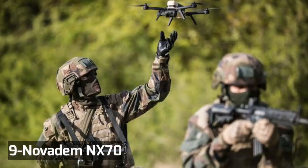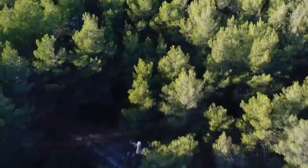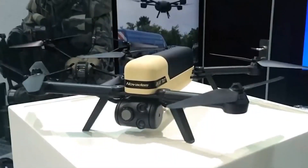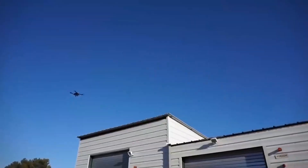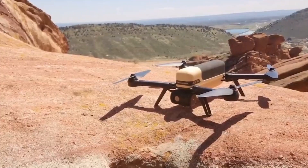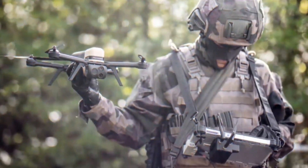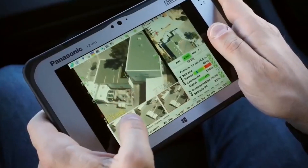Number 9: Novadem NX-70. The NX-70 is a micro-quadcopter based on a four-legged airframe. The forward and rear body of the UAV is fitted with extended arms integrating rotor hubs. Each rotor hub is installed with a two-bladed propeller driven by an electric motor. The UAV measures 51 cm long, 51 cm wide, and 13 cm high.